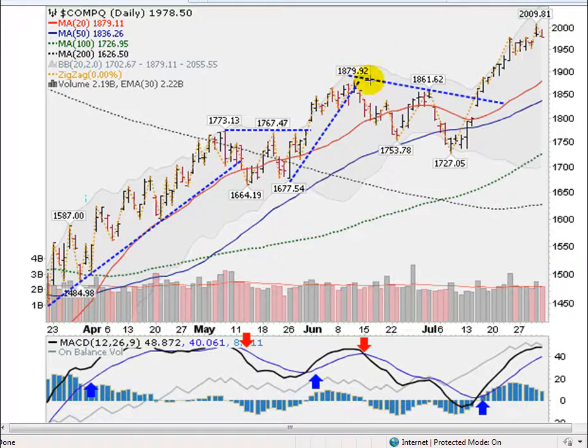I called the market turn here. I drew this line of resistance here. When it crossed that line, and the MACD down here — which is the moving average convergence divergence, a tool that I use — crossed as well, that gave us a buy signal short term, and we've rocketed 8% since then in about two weeks. So great session for the NASDAQ.